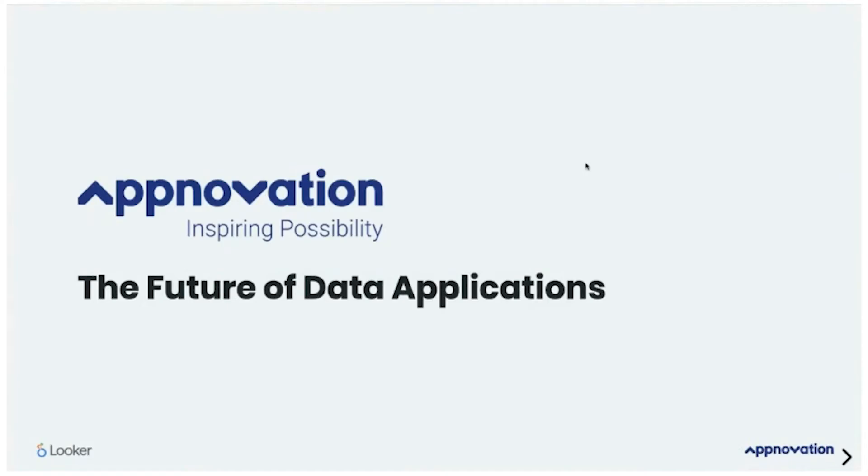Thanks everybody for joining us on this session today, we really appreciate your time. We are from Cumberland Application and we're going to be talking about the future of data applications today. We have a packed presentation where we're going to highlight some of the things that we see going wrong when people are building out data applications, a demo to show you the art of the possibility with Looker Embedded Analytics, and then some key takeaways for building your next data application.